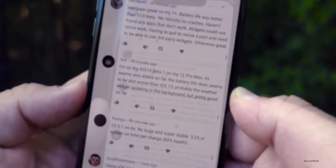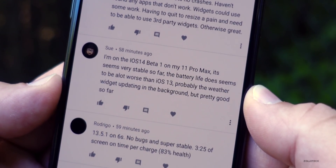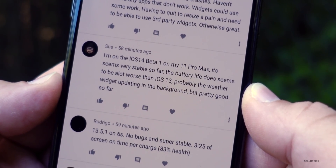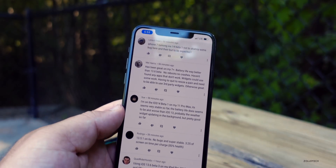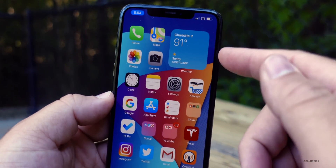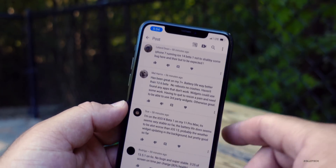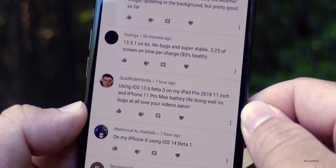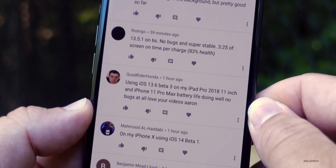Speaking of third-party widgets, expect those in the future — Apple is just creating this framework now, so developers need to get out there and create their widgets. You probably won't see a whole lot until this releases to the public. One commenter on iOS 14 Beta 1 on iPhone 11 Pro Max says it seems very stable so far and battery life doesn't seem a lot worse than iOS 13. A quick note: widgets do not update in the background any more than they normally would — it's up to the developer to determine how often they update.